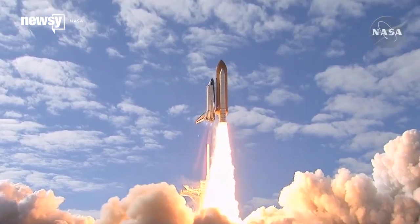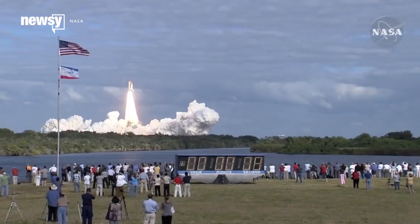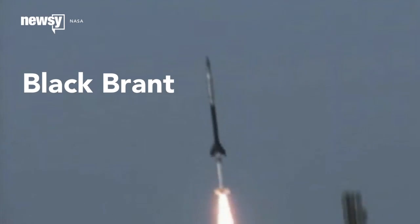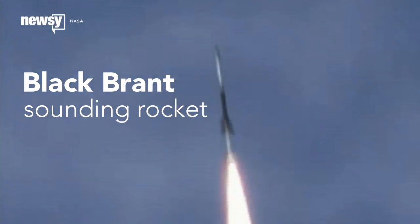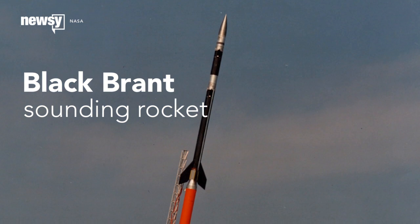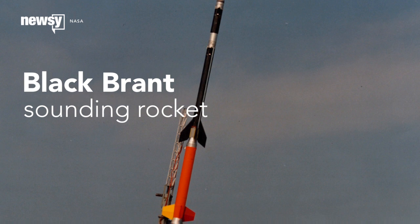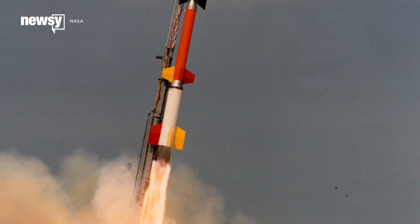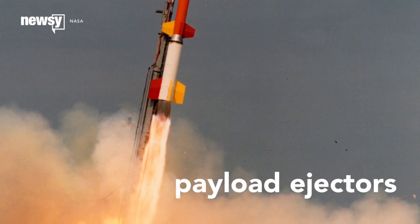NASA's upcoming rocket launch is going to look even cooler from the ground than most of them, if that's even possible. The rocket in question is a Black Brant sounding rocket, which on its own is nothing new. It's a popular vehicle for some of NASA's in-atmosphere tests. But this time NASA is gathering flight data from a new multi-stage version and testing new in-flight equipment, specifically payload ejectors.